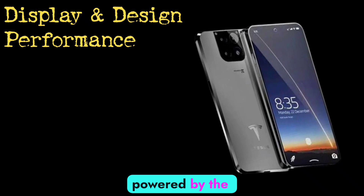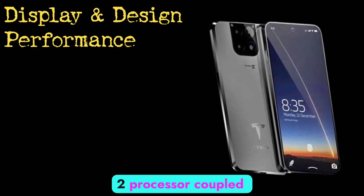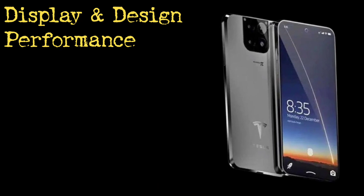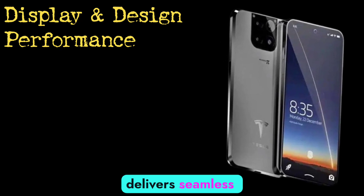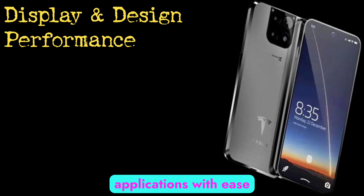Under the hood, it's powered by the Qualcomm Snapdragon 8 Gen 2 processor, coupled with 16GB of RAM. This combination delivers seamless multitasking and handles demanding applications with ease.